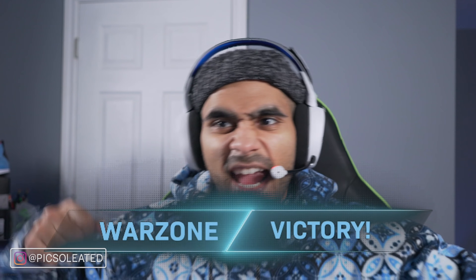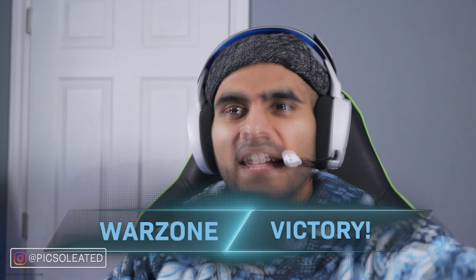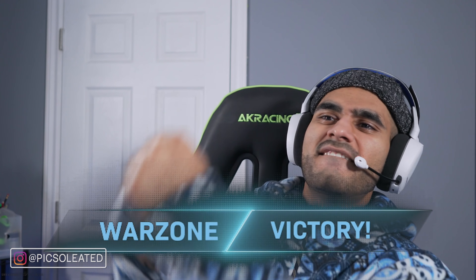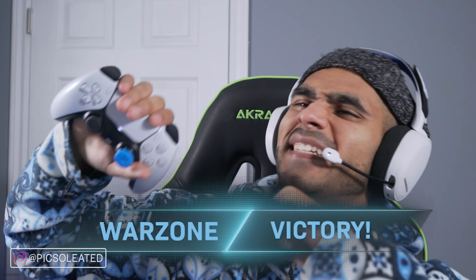Your headset purchasing decision can mean the difference between the end of your COD Warzone games looking like this versus this. Which one of those variations would you really like? The second one, right?